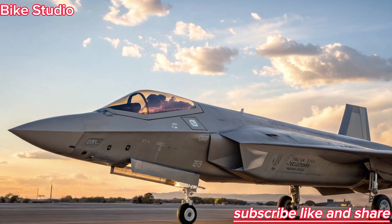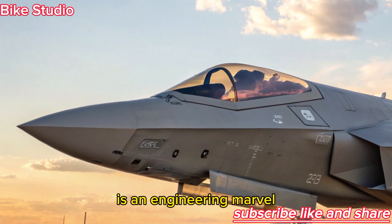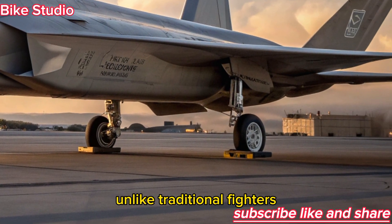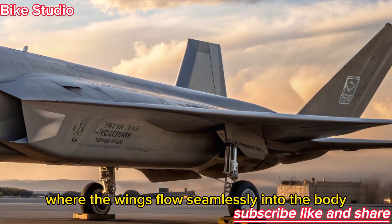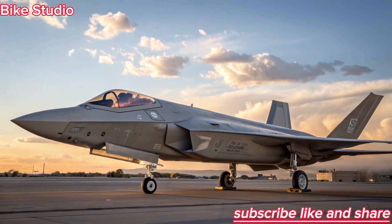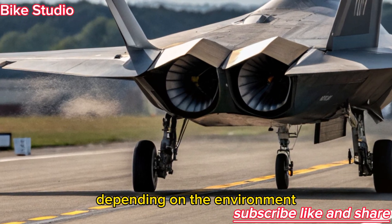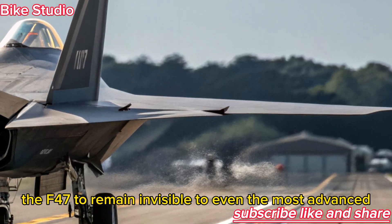The exterior of the 2026 F-47 NGAD is an engineering marvel. Its sleek, aero-like silhouette blends futuristic aerodynamics with stealth optimization. Unlike traditional fighters, the F-47 features blended wing fuselage geometry, where the wings flow seamlessly into the body to minimize drag and radar reflection. The surfaces are coated in adaptive stealth material — a skin capable of changing its electromagnetic signature depending on the environment, allowing the F-47 to remain invisible to even the most advanced radar systems.